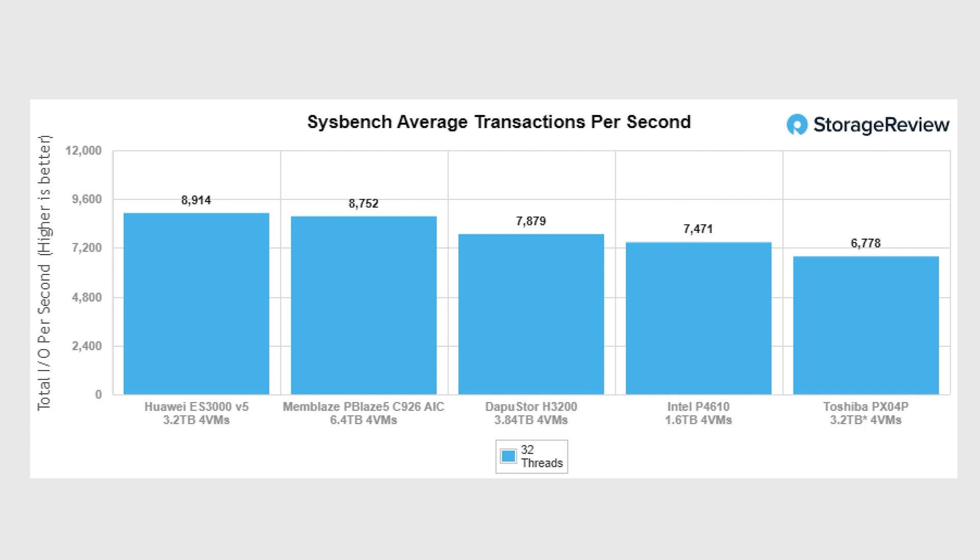Here's another example of real-world work with Sysbench, where the drive did pretty well. It's been a while since we've had a Huawei drive in the lab, but that was a very strong performer. The Memblaze performed really well too, though you have to remember that's an edge card, not a U.2 form factor product. And against the P4610 and the Toshiba PX04P, it did really well — that's a good look.